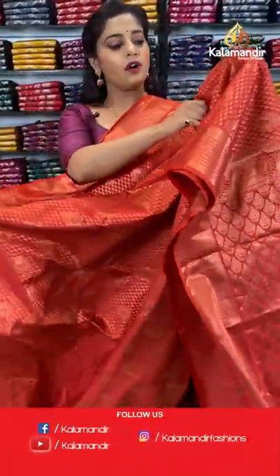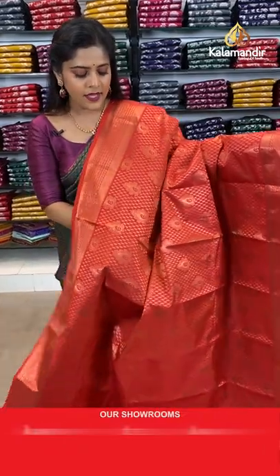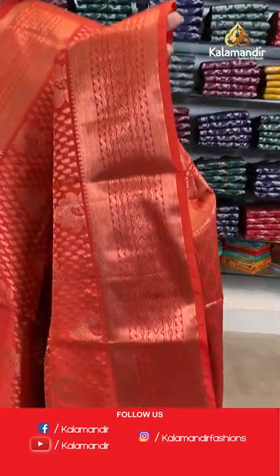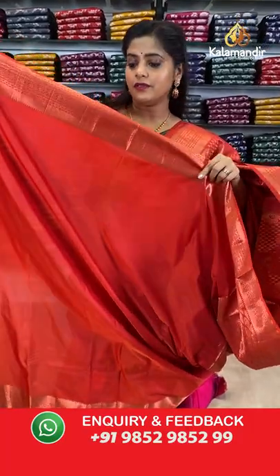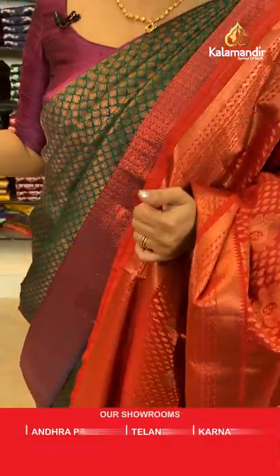Next is a single piece in burnt orange colour combined with copper zari work. The body has brocade pattern and the border has brocade pattern too. The pallu has a diamond shaped brocade pattern. The blouse piece is a beautiful saffron colour. Saree code is ED184, offer price 1840 rupees.